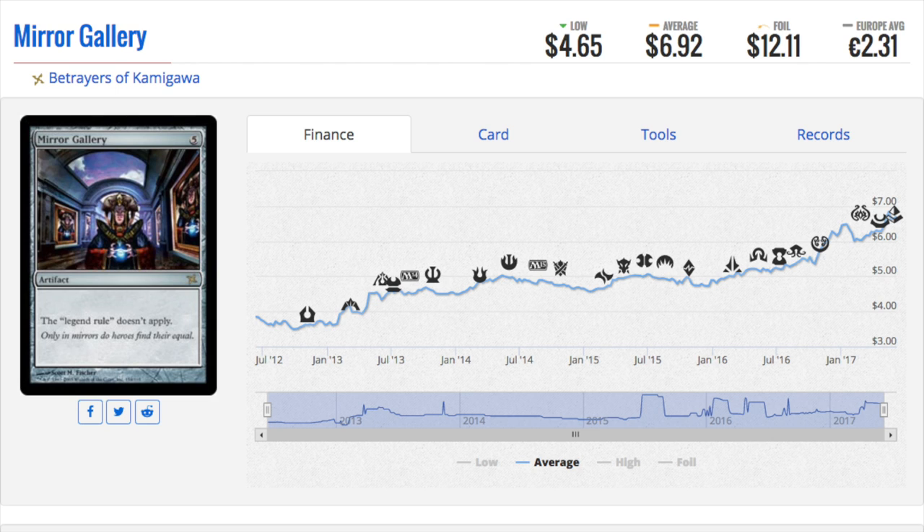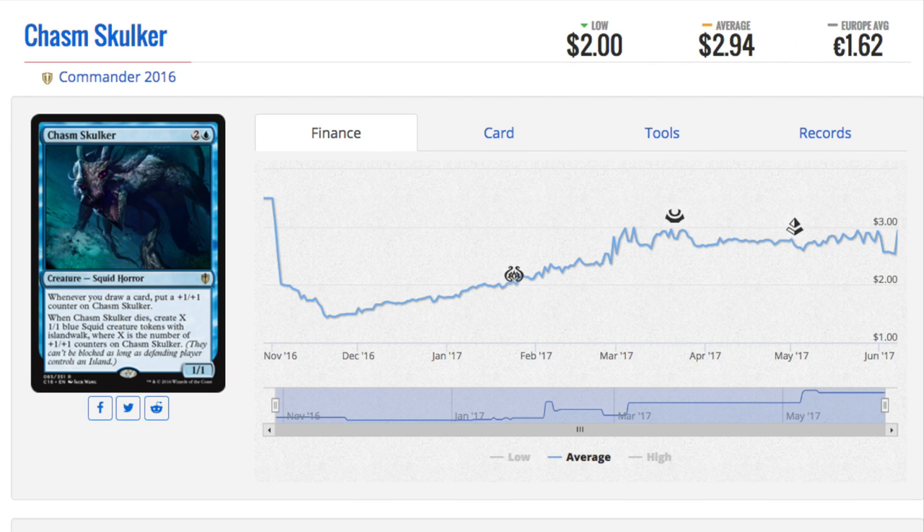Out of all the Magic players, I would say 90-95% never go to an FNM. They buy products from Walmart. Walmart sells way more products than any local game store in terms of volume. They restock every week at my Walmart and my Target. My local game store does not restock until the new set comes out.